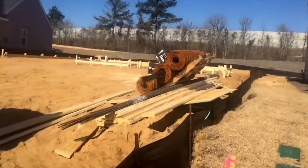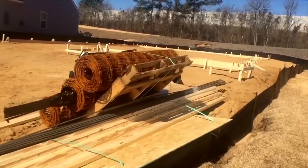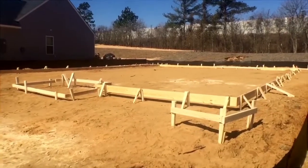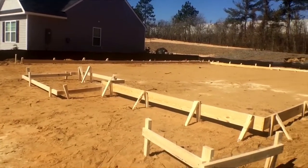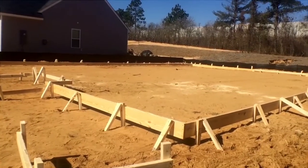We wrote the contract about a month and a half ago, and today is the pre-construction meeting. Every builder is a little bit different — some of them start right away within the first few weeks, and some of them do like this builder, Essex Homes.